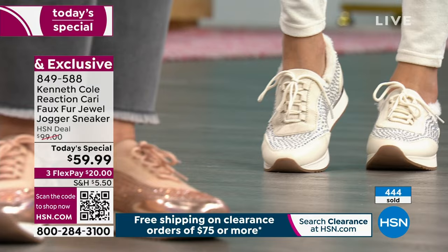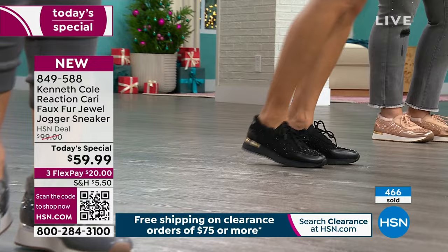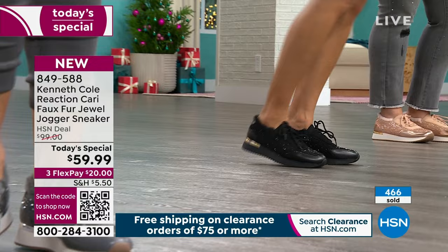This is a proven construction — we know it fits true to size. Padding is built in from heel to toe, faux fur from heel to toe all around the ankle. Once you slide this on, it's going to feel great. It's going to sparkle and shine, and I guarantee people are going to ask you where you got those cute sparkly sneakers.